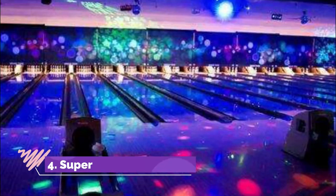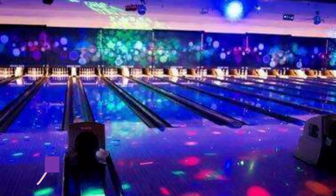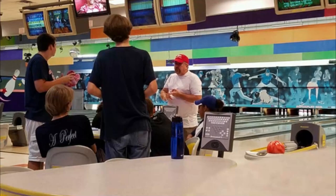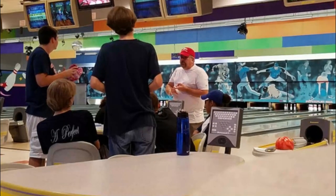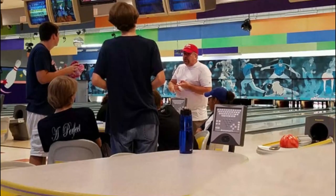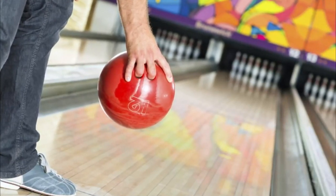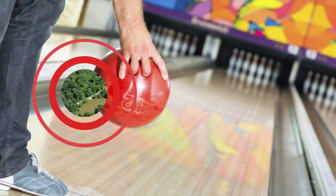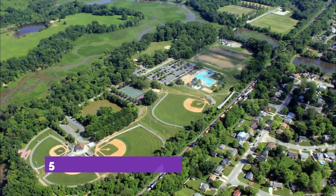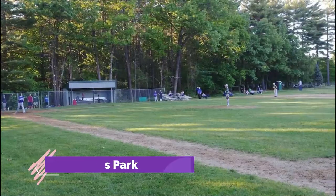Number four: Superplay USA. Superplay USA is a great place to come in Port St. Lucie if you are looking for some family fun, as this entertainment center has everything you need for an exciting day out. There are 48 bowling lanes where you can enjoy a game or a tournament, and there is also a miniature golf course available.